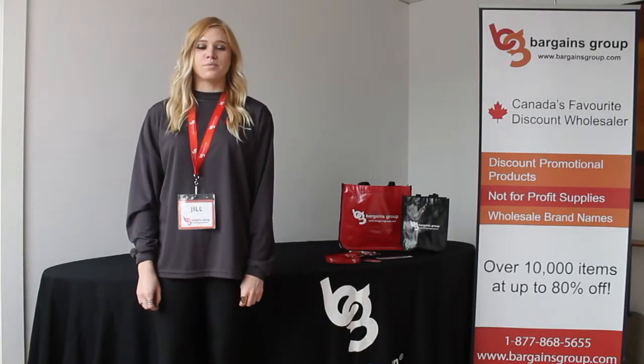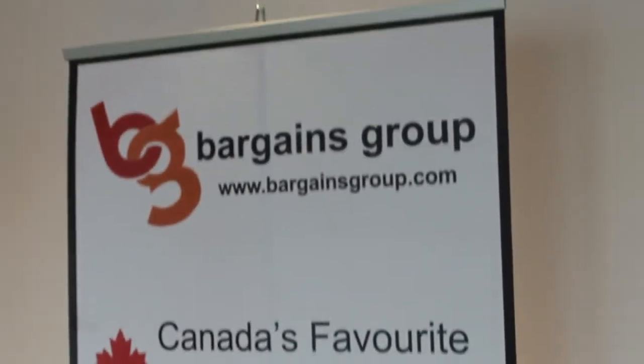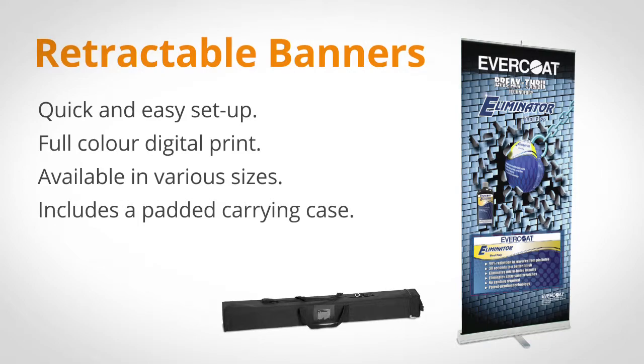You're also going to need a way to highlight your products and services. For this, we recommend a retractable banner. They're portable, easy to use, and the full digital print option means you can get really creative with your logo.